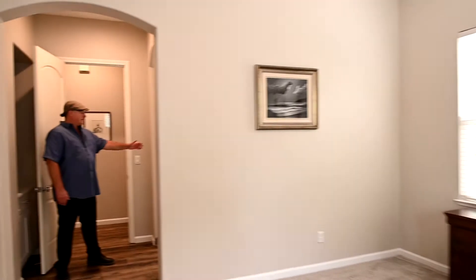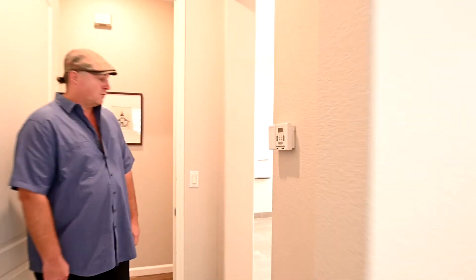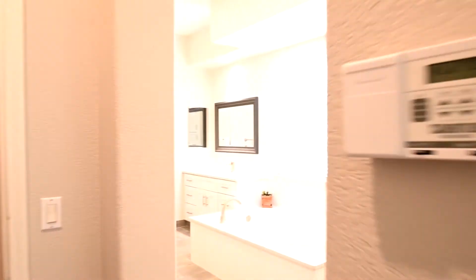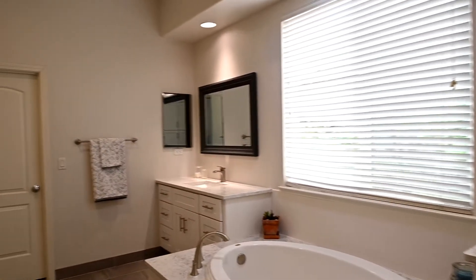And this way into the master bathroom, featuring a walk-in shower and tub, along with new countertops and new cabinets.